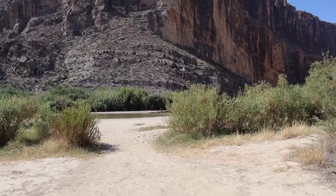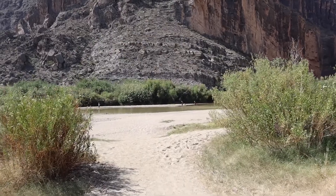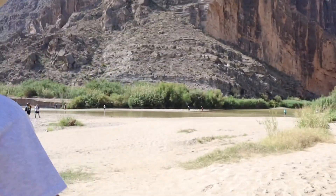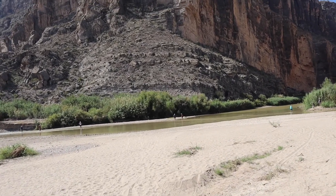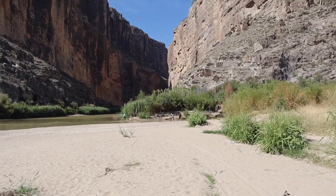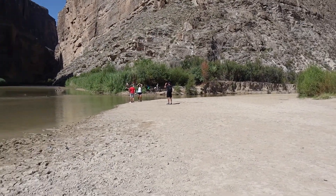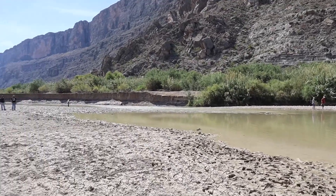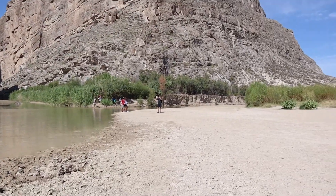We didn't know there was a creek crossing for the trail, so we went back to the car, got dressed, got our water bag prepped and ready. It's about a mile and a half hike to finish the trail. Instead of crossing right there, there's a couple here walking in the middle, and I think we found a shortcut — it's a little less wet — so we're going to try it out.